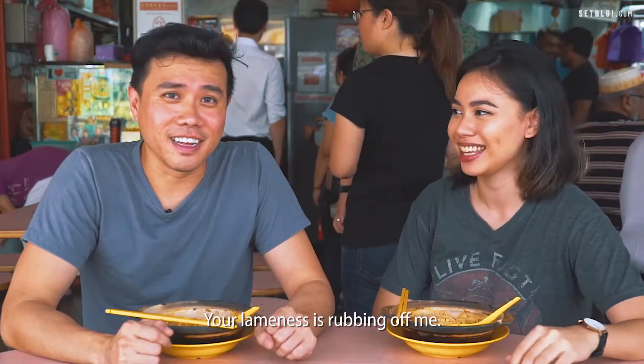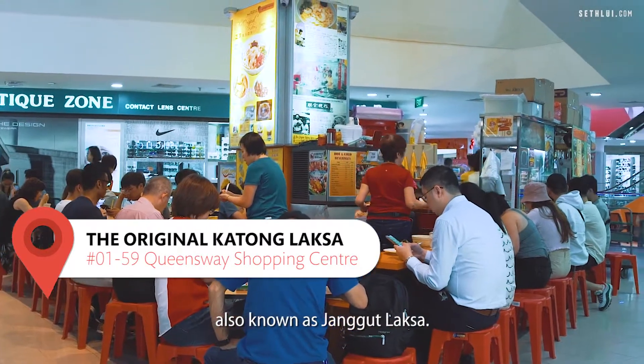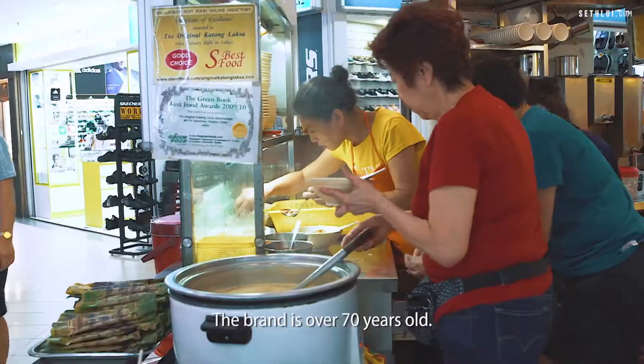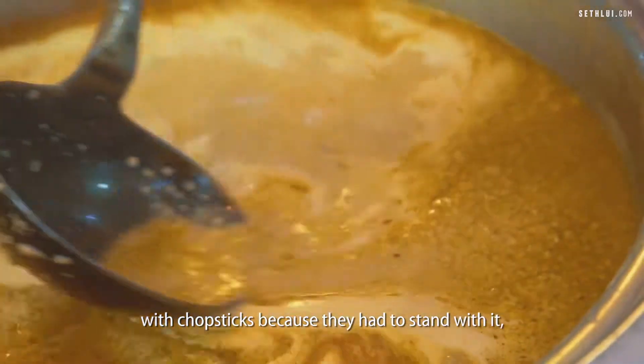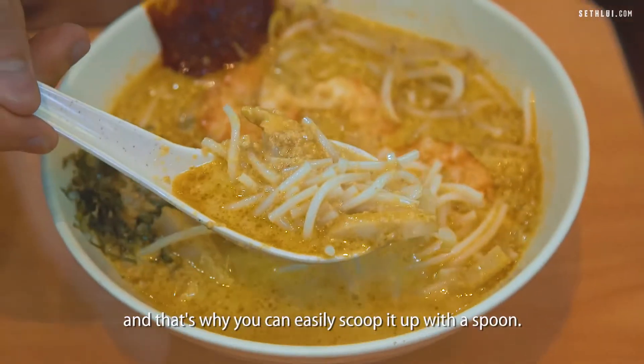So we are here at the Original Katong Laksa, also known as Janggut Laksa, at the Queen's Way Shopping Centre branch. They actually have 4 branches over Singapore now. The brand is over 70 years old — it started out as a pushcart and people couldn't eat it with chopsticks because they just stood with it. So practically, they just cut the noodles and that's why you can easily scoop it up with a spoon.